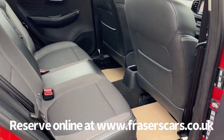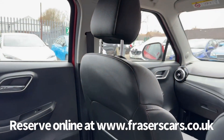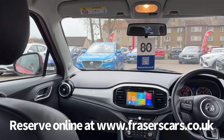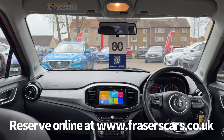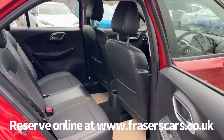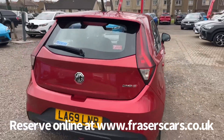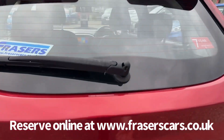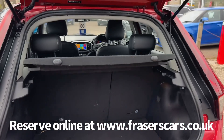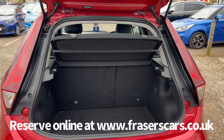In the back there are three three-point seat belts and the outer rear seats have Isofix child seat preparation. The boot features a 60-40 split fold on the rear seats and the rear parcel shelf is also present.